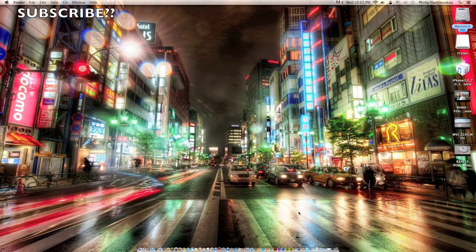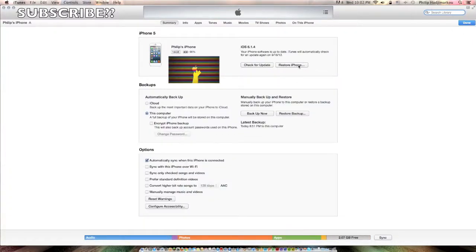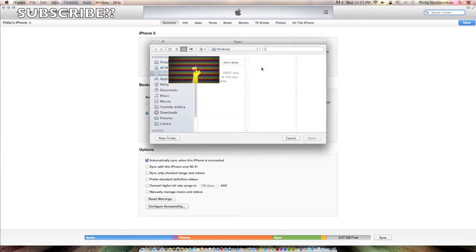Open iTunes and go to your iPhone. If you're jailbroken, click Option and 'Restore iPhone'. If you're on a regular iPhone, click Option and 'Check for Update'. On Windows, if this becomes available, use Shift and 'Check for Update' or Shift and 'Restore iPhone'. Also make sure you're on the latest version of iOS 6, which is 6.1.4. I'm clicking Option and 'Check for Update'.